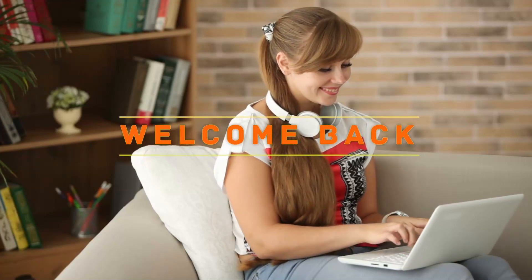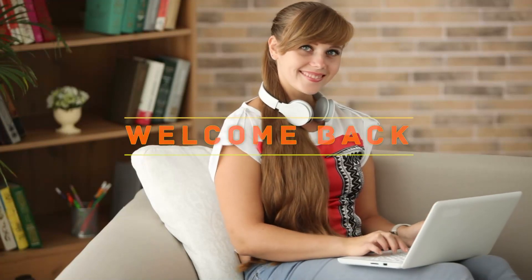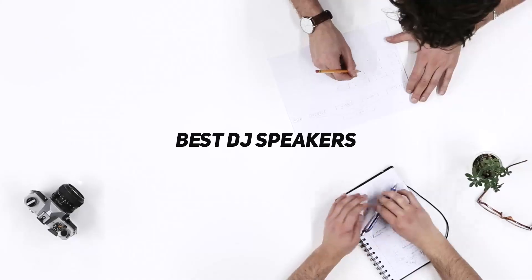Hey, welcome back to my channel. In this video I'm gonna talk about the top five best DJ speakers.